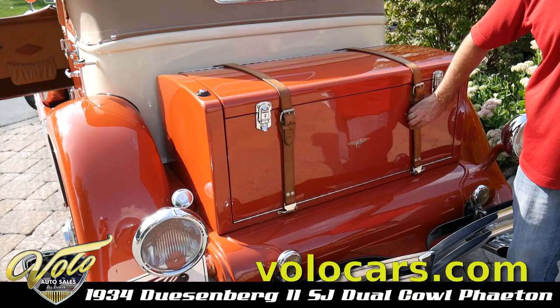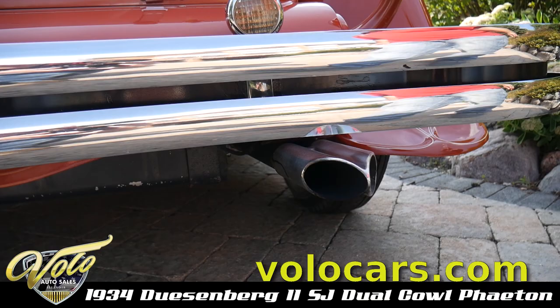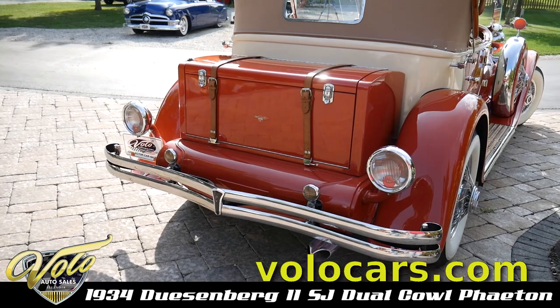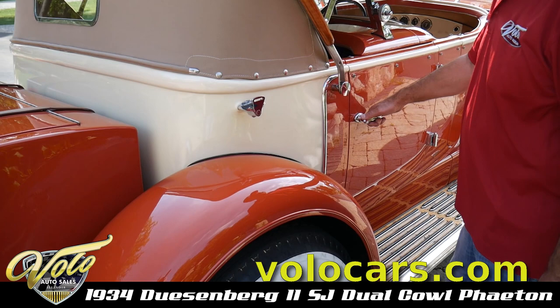This one has leather straps. Look at the exhaust tip — we also had those made. There are features on this Duesenberg that are not on any other Duesenberg because we had these parts made. We spend about another $40,000 bringing them to the next level because they're part of our personal collection. He's never put one of these up for sale — this is the first.